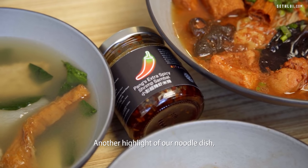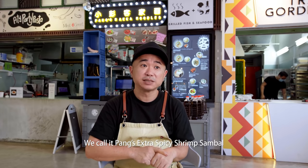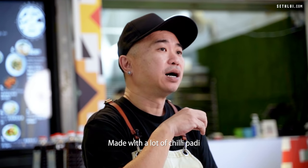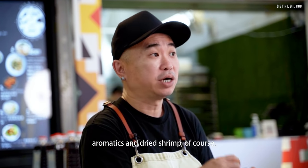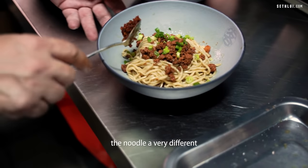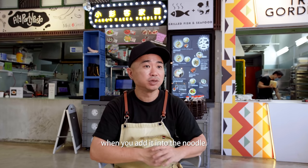Another highlight of our noodle dish is our homemade sambal. We call it Pang's extra spicy shrimp sambal, made with a lot of chili padi, aromatics, and dried shrimp. It gives the noodle a very different eating experience when you add it in.